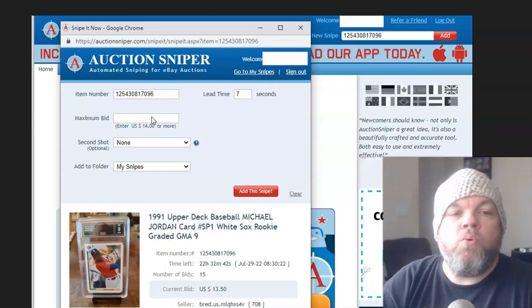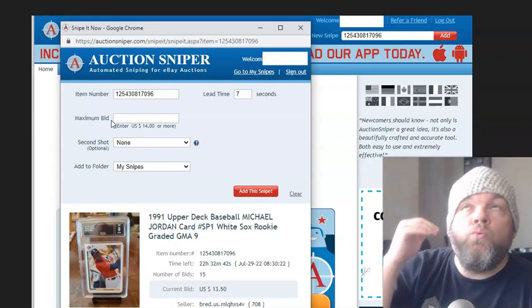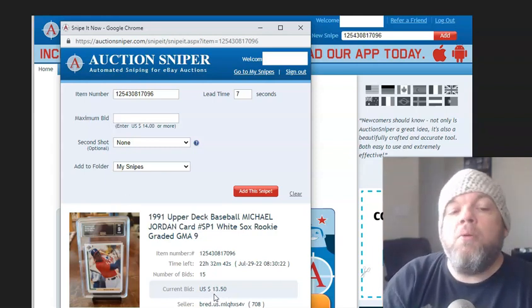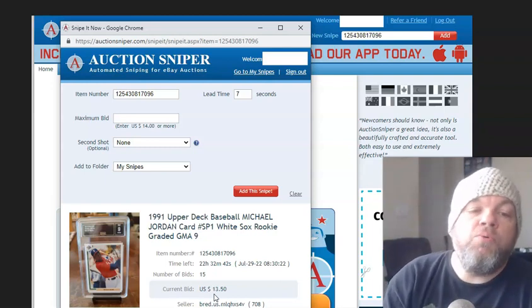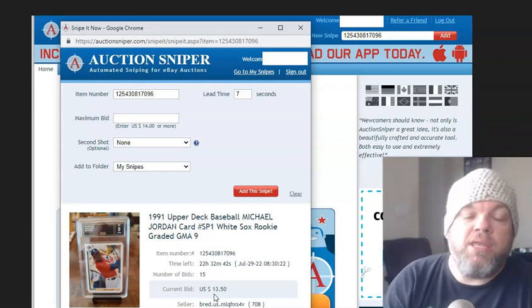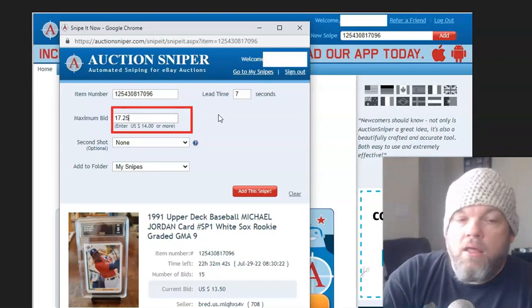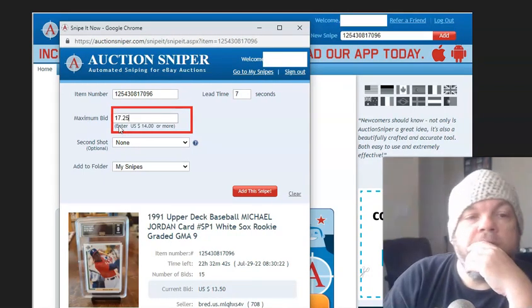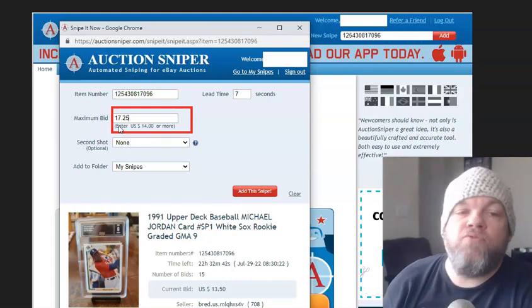So it'll have your item number, and what you're going to do is put a maximum bid — the very most you want to pay. Right now the current bid is $13.50. If it were to sell this second it would sell for $13.50 plus shipping. In 22 hours it ends, so I'm going to put a maximum bid of $17.25. I may win, I may lose, but that's the most I'm willing to pay for it.